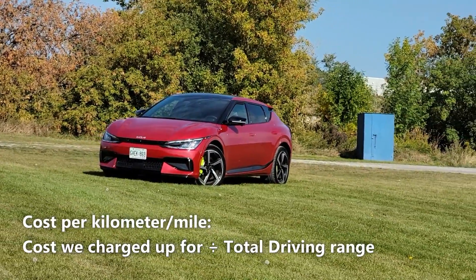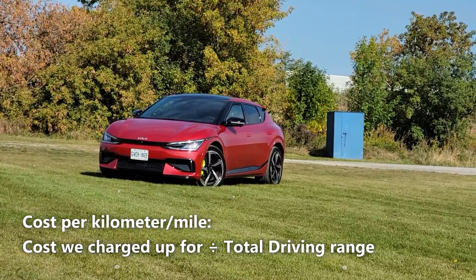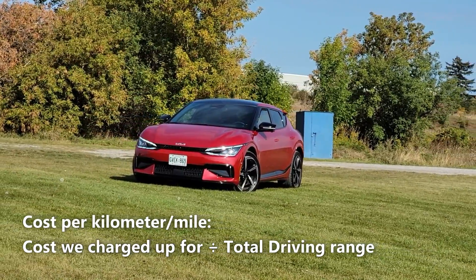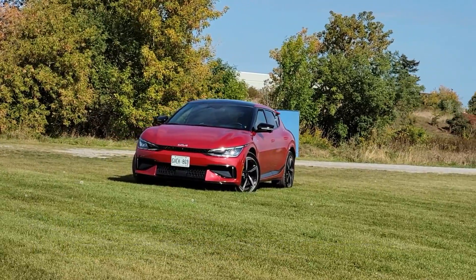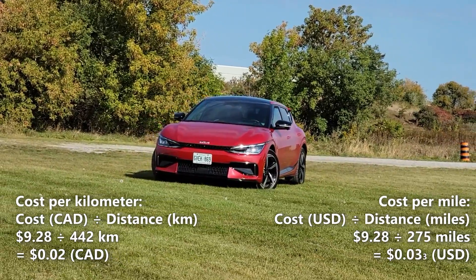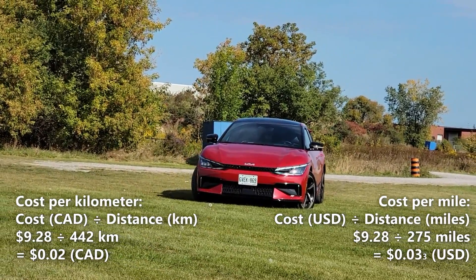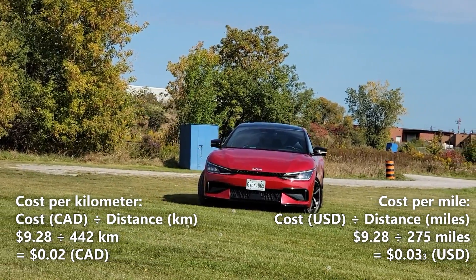Now let's calculate our cost per kilometer. We'll do that by taking the 442km of driving range and dividing it by our cost of a full charge, which is $9.28. So $9.28 divided by 442km gives us 2 cents per kilometer. That means every kilometer in the EV6 costs us 2 cents.